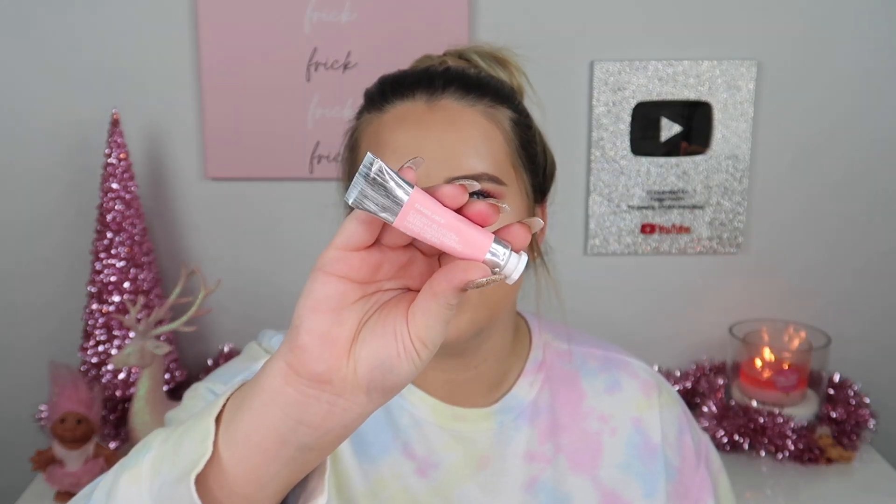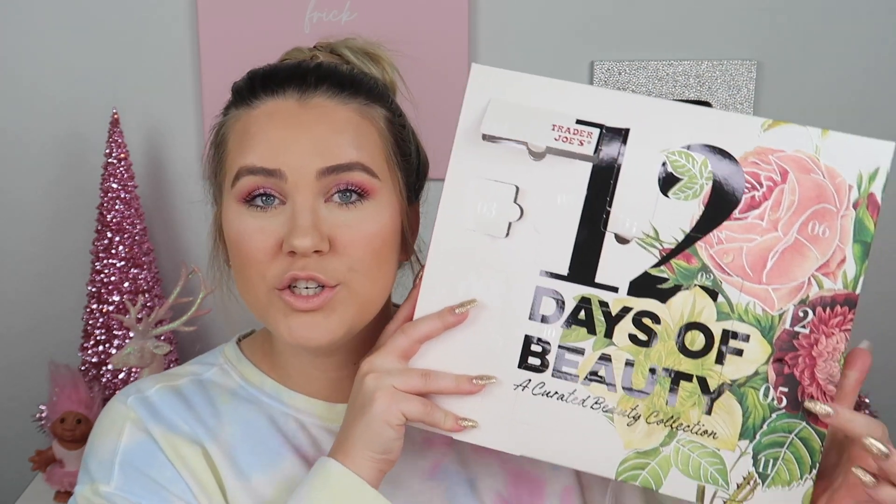Day four is up in the top corner — a little hand cream. This is the cherry blossom ultra moisturizing hand cream. So cute. I love when stuff comes in this sort of metal packaging. I put a little bit on the back of my hand — oh, that smells good! If you like cherry blossom, you will love the scent. It's actually pretty strong.